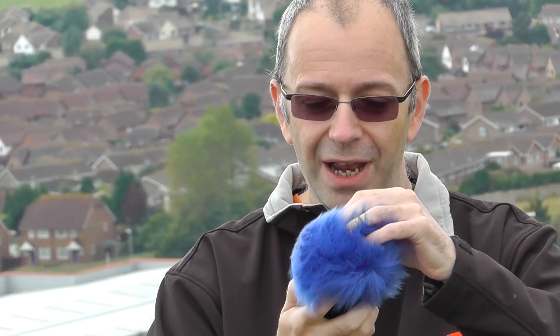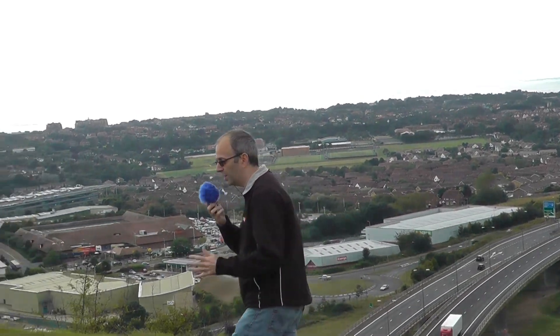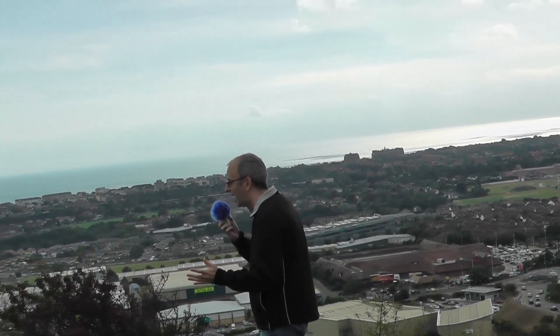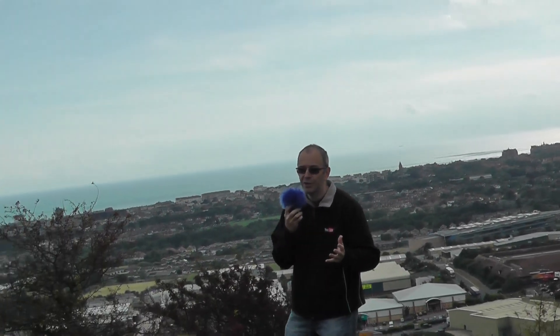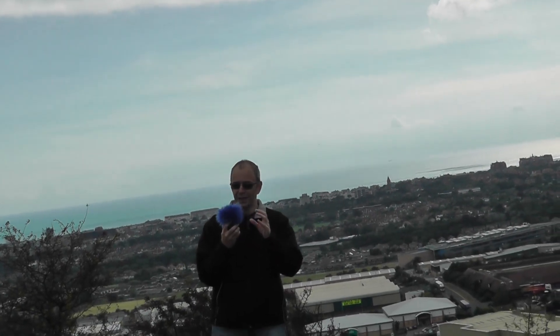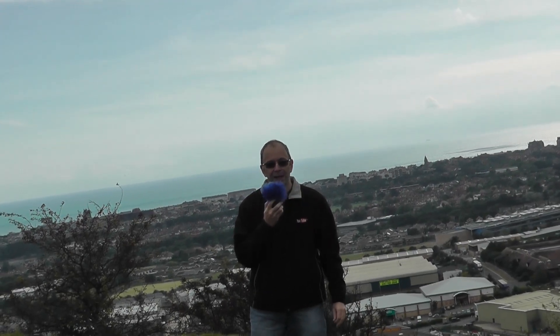One thing I would say is it does actually cover up the display a very slight amount, so it's difficult to see the peak level meters. But for the price, if it improves the audio quality, then it's a well worthwhile investment. When you're on location like this there's nothing worse than a lot of wind noise — when wind hits the microphones it causes the audio to peak so you get some distortion in the audio as well.